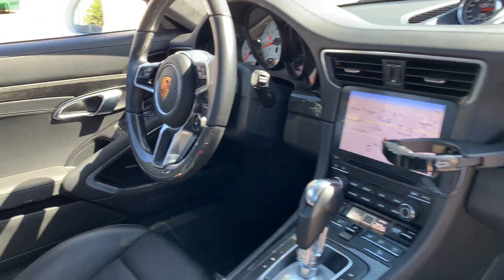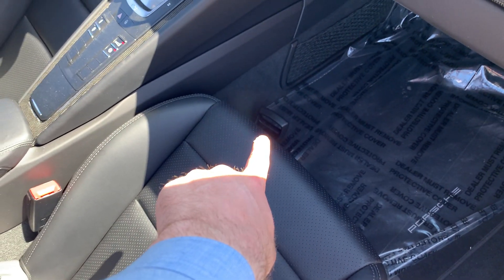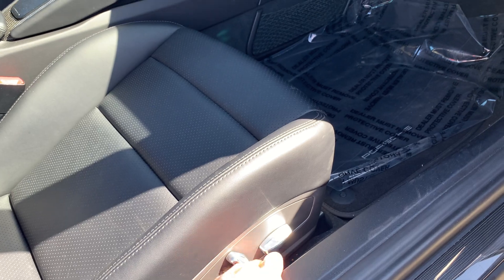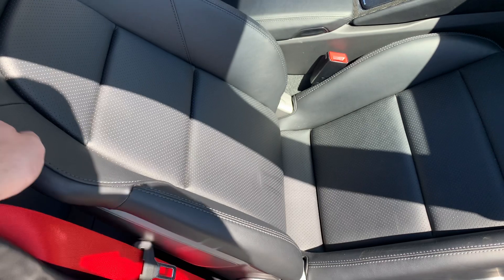Heated multi-function steering wheel, and you've also got the white dials there. Now these are the sport seats, so you've got manual adjustments for front and back with the lever there on the front. You've also got the power recline and power height adjustments. Red seat belts — also a really nice touch.